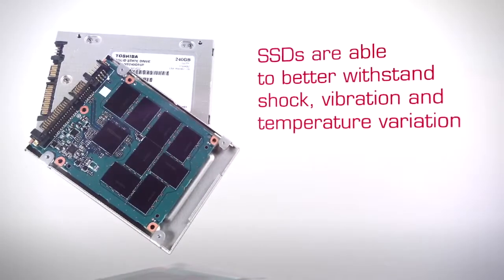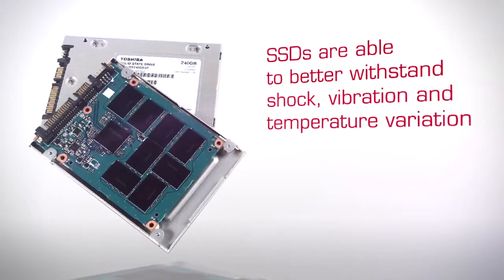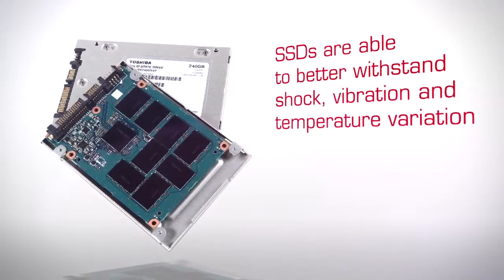While an SSD has no moving parts, the data is stored on NAND flash memory. The two main technologies currently used in NAND chip design are single-level cell SLC and multi-level cell MLC. Overall control of the SSD is provided by an SOC, a system on chip, which combines processor, flash controller interface and buffer management functions. Due to its lack of moving parts, SSDs are better able to withstand shock, vibration and temperature variation.